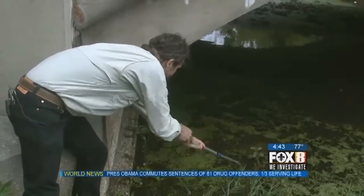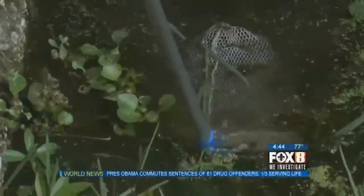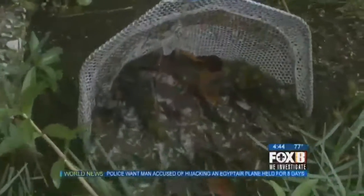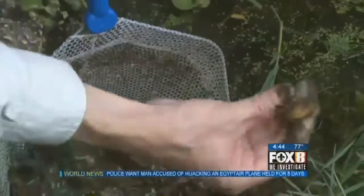Meanwhile, his team, along with the Louisiana Department of Wildlife and Fisheries, will continue monitoring the invasive creature that hasn't shown any signs of backing down. Natasha Robin, Fox 8 News.